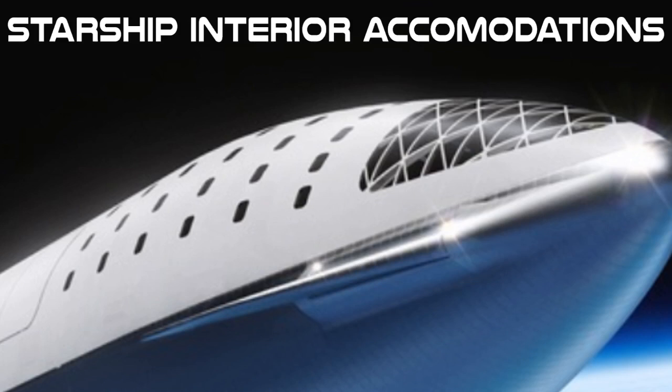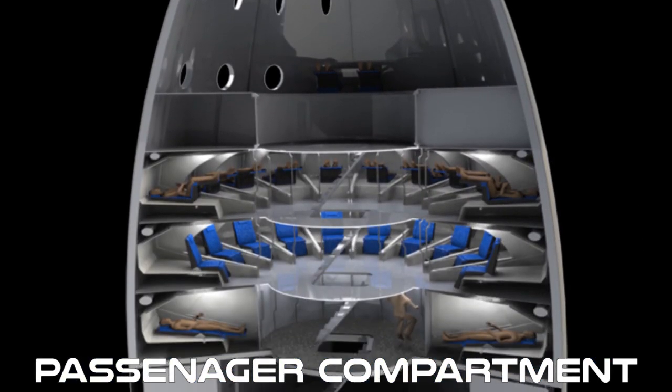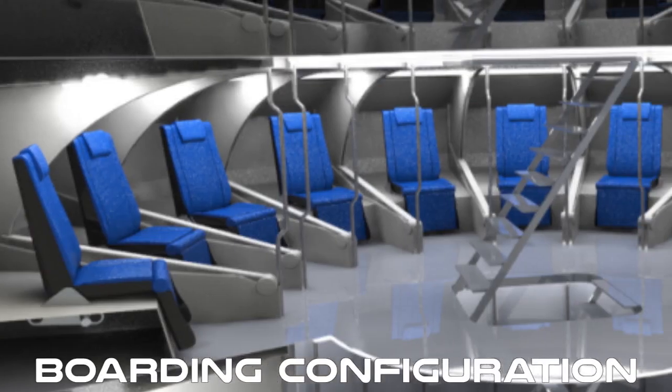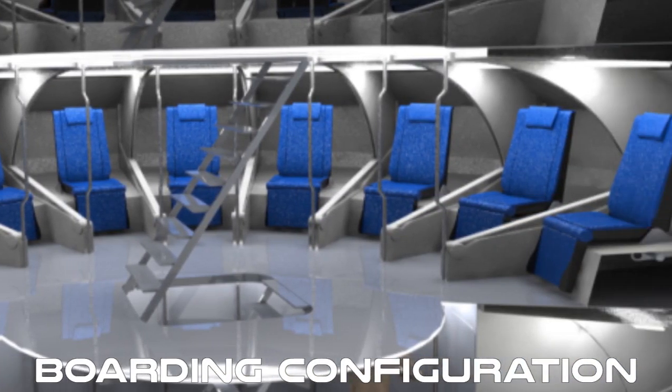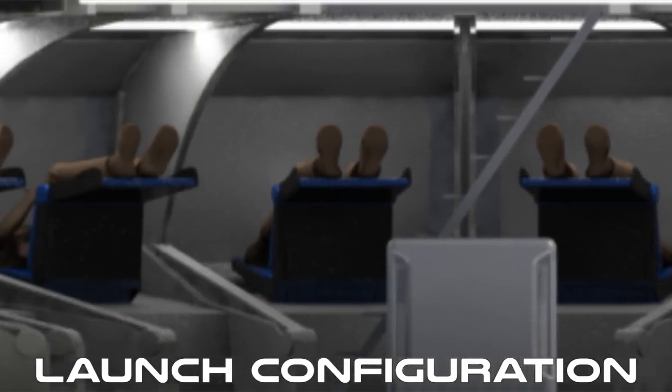The key to this was creating a seat that could accommodate the passenger during boarding, launch, and long-duration zero-g travel. For boarding, the seats are facing inboard and personal items are stored behind and under the seat. During launch, the seats are rotated facing forward.